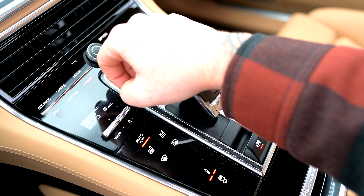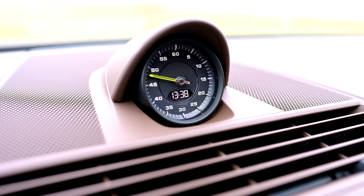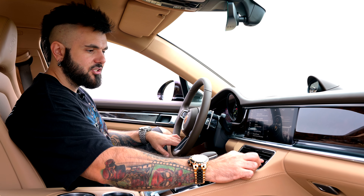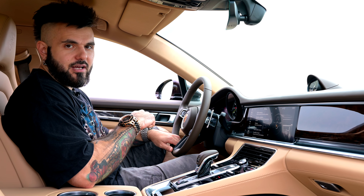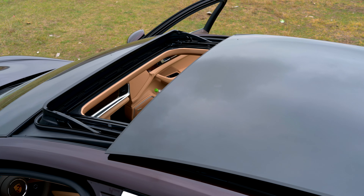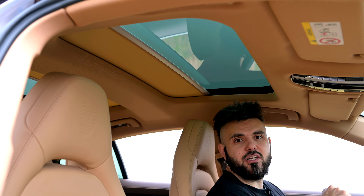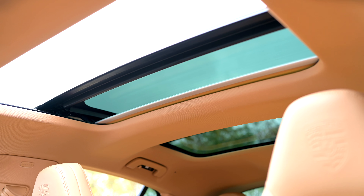Un alt feature drăguț al acestei mașini este ceasul de bord — o combinație foarte interesantă între un secundar mecanic și oră și minute digitale. Aerisirile centrale și cele de deasupra bordului se deschid automat în funcție de setările de temperatură și ventilație pe care le puneți voi, și se închid iarăși automat când nu este nevoie. Avem un panou solar pe față, unul pentru pasagerii din spate și geamul total retractabil sus — dacă vreți să admirați noaptea stele.